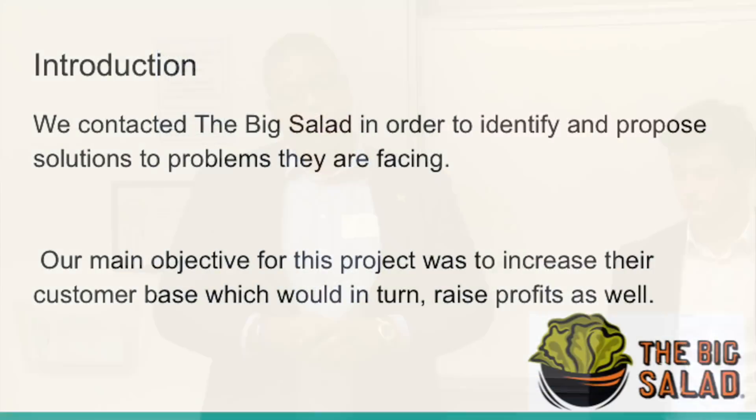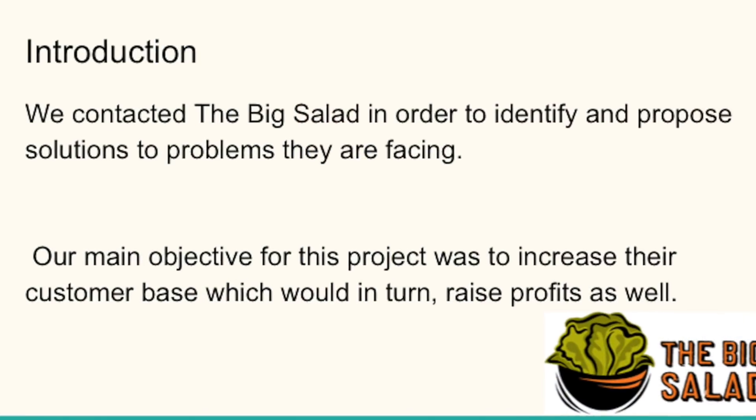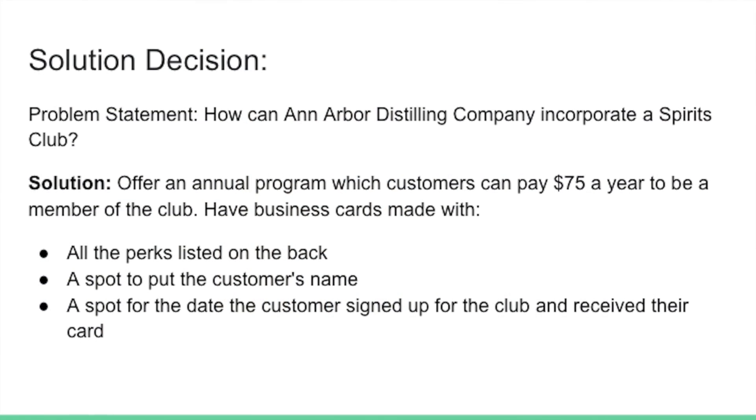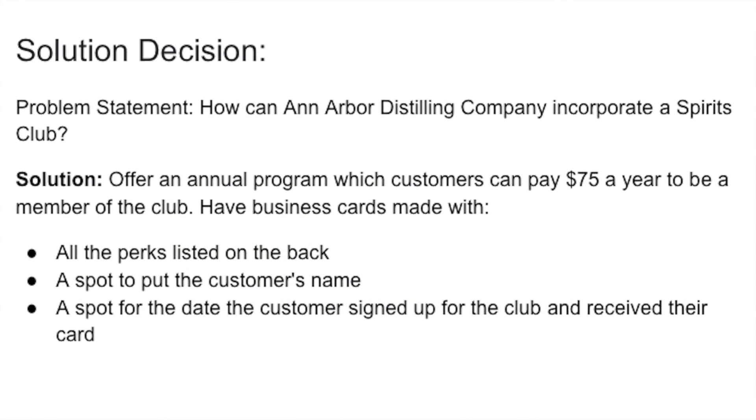Our main objective was to increase their customer base, which would in turn raise profits. We narrowed it down to three problems: a small customer base, limited marketing and advertisement, and little to no college campus exposure. Our solution decision was to offer an annual program where customers can pay $75 a year to be a part of it. I learned a lot about working with a group, problem solving, and professionalism. What we did was implement a new marketing strategy.